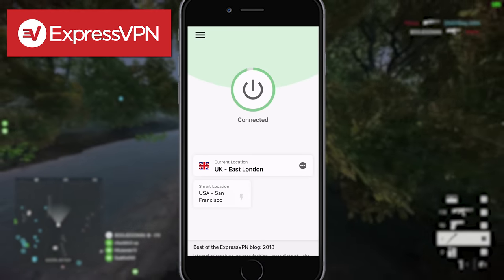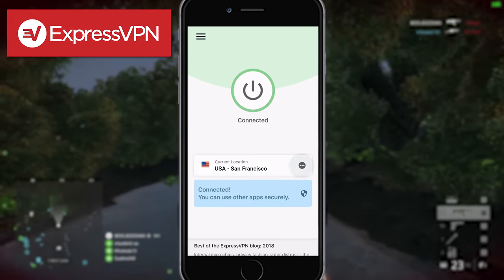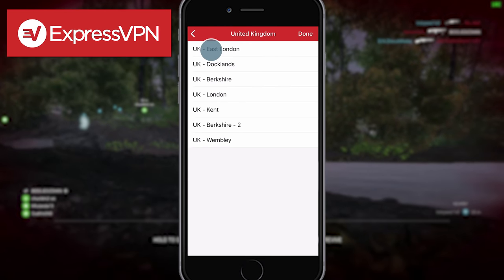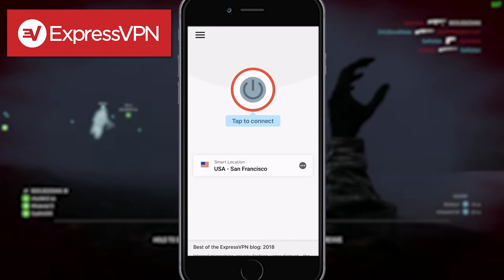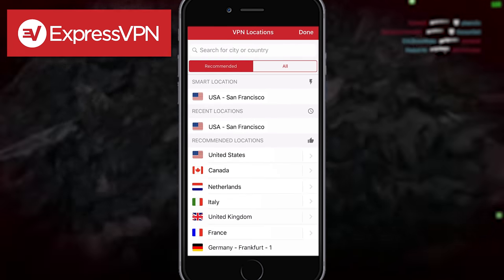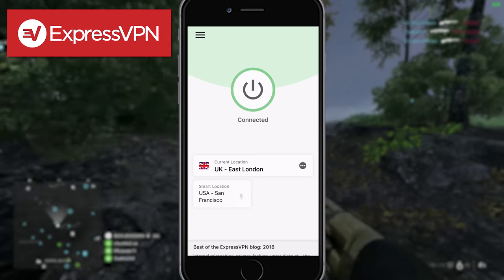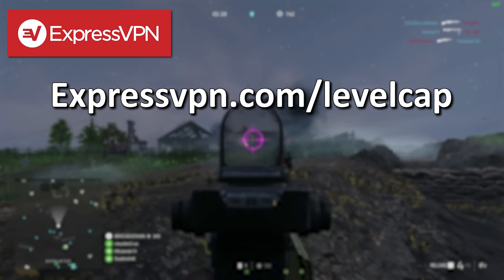ExpressVPN is available on Windows, iOS, Android, Mac, Linux, routers, and even more. We use our cell phones every day on different Wi-Fi networks, and many people can get access to our information if it's not properly secured. Using ExpressVPN on your mobile device will give you that extra layer of privacy and security. You can try out ExpressVPN for less than $7 a month with a 30-day money-back guarantee. Take back your internet privacy today and find out how you can get three months free by clicking the link in the description box at expressvpn.com/levelcap.